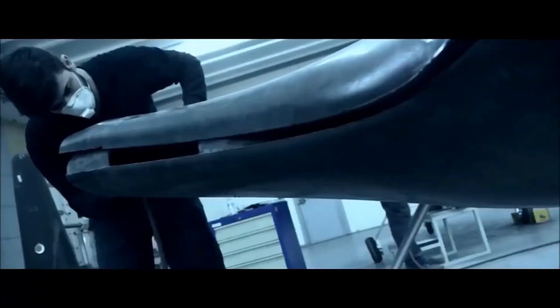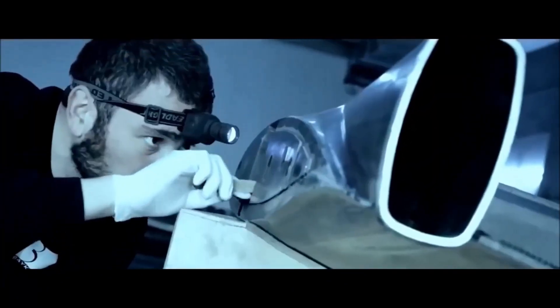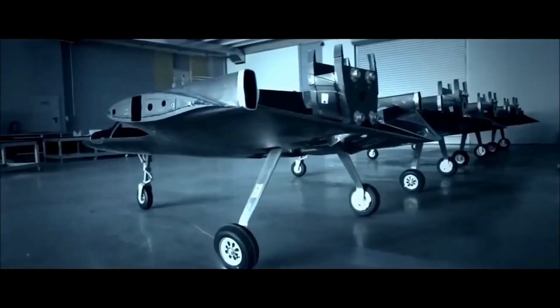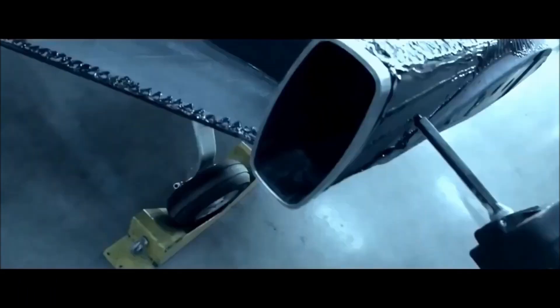Turkey is also developing a 5th generation fighter aircraft, so some of the stealth technologies will be shared with the Anka-3 platform. The TAI Anka is a family of unmanned aerial vehicles developed by Turkish Aerospace Industries primarily for the Turkish Air Force.